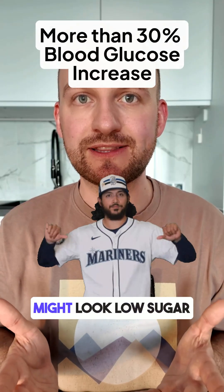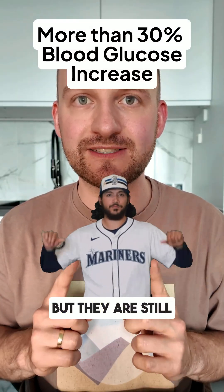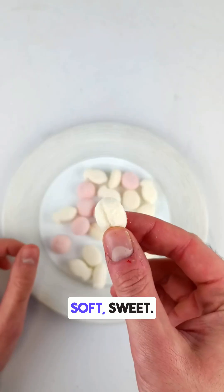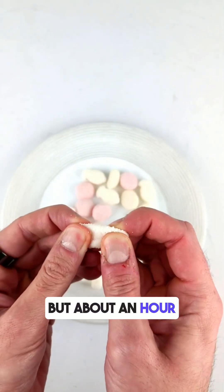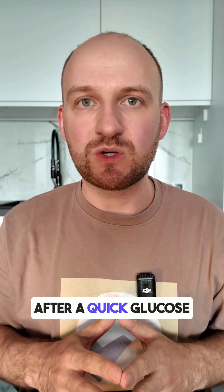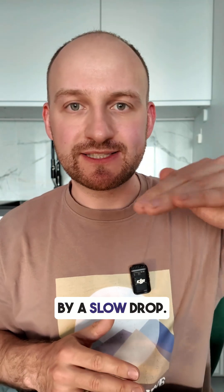So these sweets might look low sugar, but they are still pushing your blood sugar levels up. They tasted great — soft, sweet, with a sugar-dusted feel. But about an hour later, hunger kicked in fast. That's typical after a quick glucose spike followed by a slow drop.